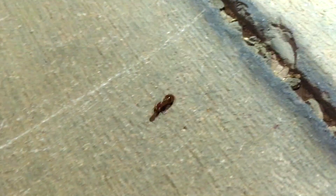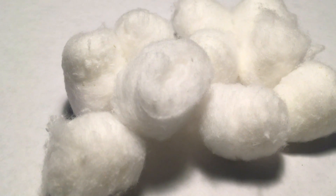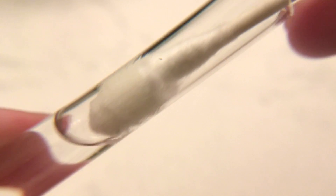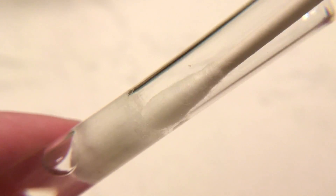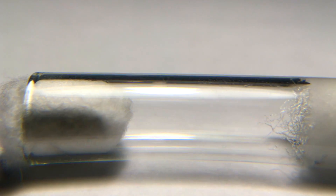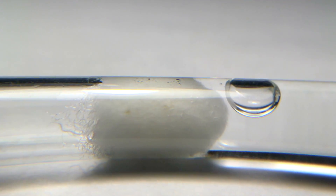People who are new to ant keeping should always have a test tube setup ready when catching a queen ant. To make one, all you need is a test tube, cotton, and water. Fill up the test tube halfway with water, and allow the cotton to be soaked up completely before adding another piece of cotton as the cap. The queen will stay in here until she has about 5 to 50 workers, depending on the size of the ant and the size of the test tube.